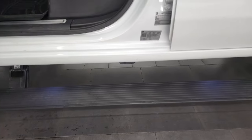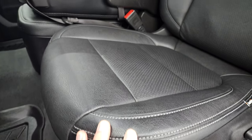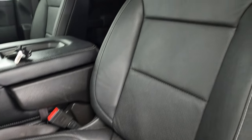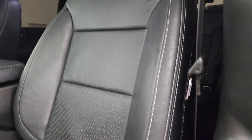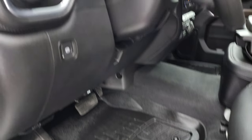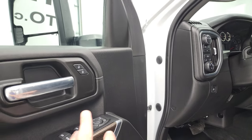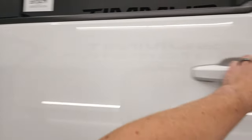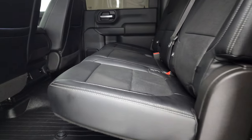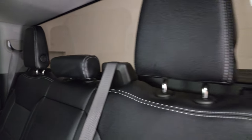Inside you can see those are AMP Research power boards. The LT1 package gives you normally the cloth interior, but this one has cat skin aftermarket leather — no rips or tears. It has WeatherTech floor mats, auto headlamps, push button four wheel drive, power windows, power locks, and power mirrors. The back seats are in excellent shape as well — no rips or tears, latch child safety system, fixed glass rear window.